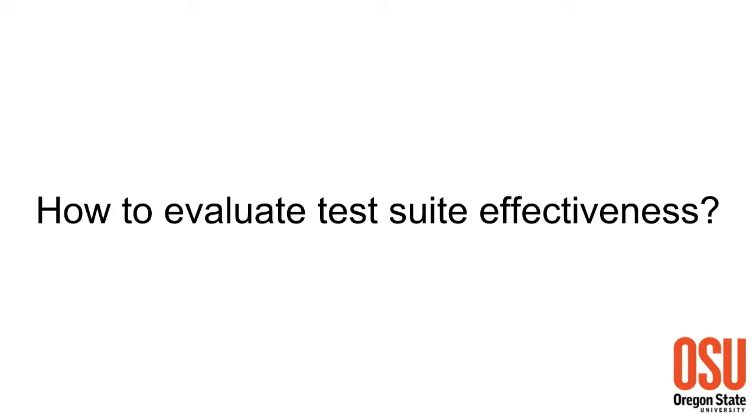How do we actually evaluate test suite effectiveness? There are two main things we can evaluate in a test suite: how good is its coverage of the program elements, and secondly, what is the strength of its oracles? By oracles, I mean just assertions - because if you don't have assertions, then it's useless.